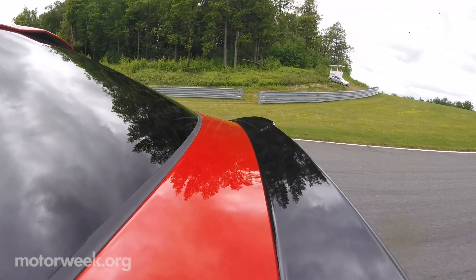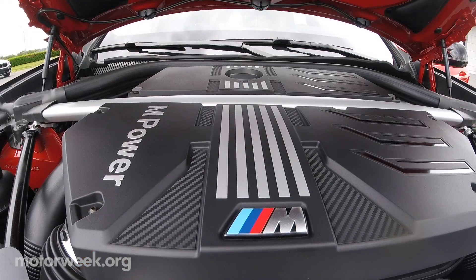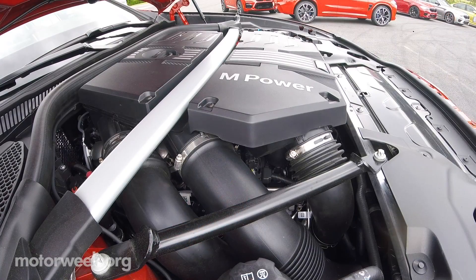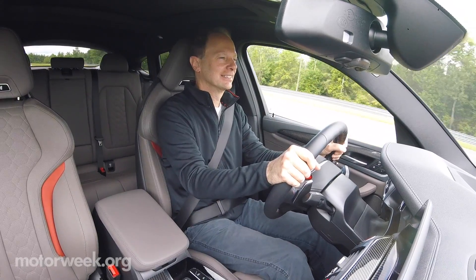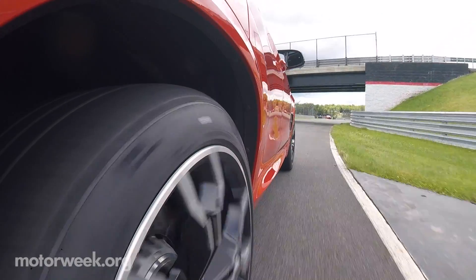BMW says this coupe-ish missile will race to 60 in just four seconds, fortified by the new 503-horsepower S58 3-liter 6-cylinder M twin-power turbo. An 8-speed M-Steptronic transmission with drive logic handles the gear decisions, and the rear-biased M X-Drive keeps the rubber firmly planted to what rolls beneath.